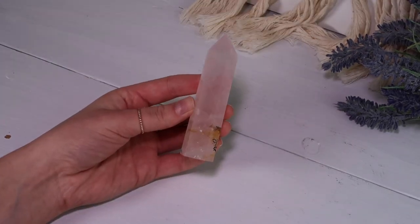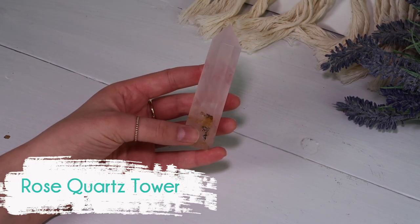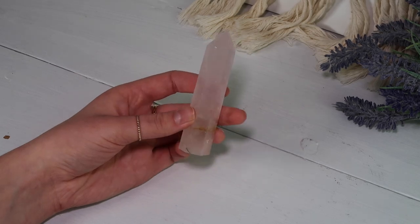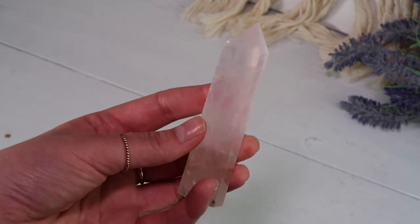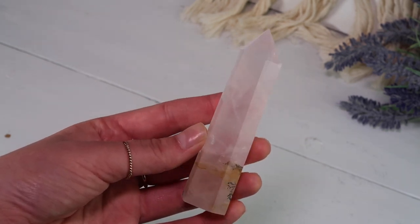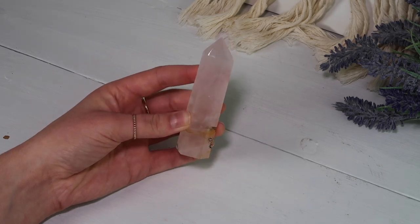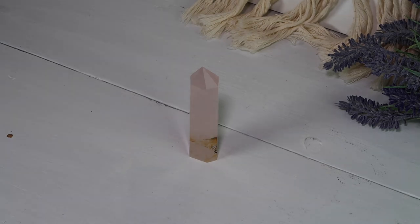Here we have a rose quartz tower with dendrites — and for anybody that knows me, you know that I love dendrites. I am so drawn to them and it's the number one thing I look for in crystals. This is from Cassie Rose. Cassie is the most pure soul I have ever met on Instagram and I'm so excited to hopefully meet her in person one day. She sells the most beautiful magical crystals and just has the warmest energy. I highly suggest checking out Cassie Rose — she is fabulous.